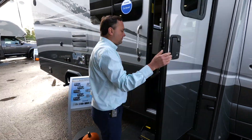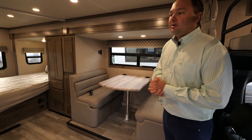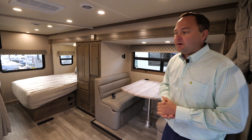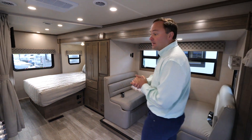Why don't we come on in? Continuing with the 24FW, still offering the same one large slide with a folding bed in the rear. It offers a large open area, which is our most popular floor plan.